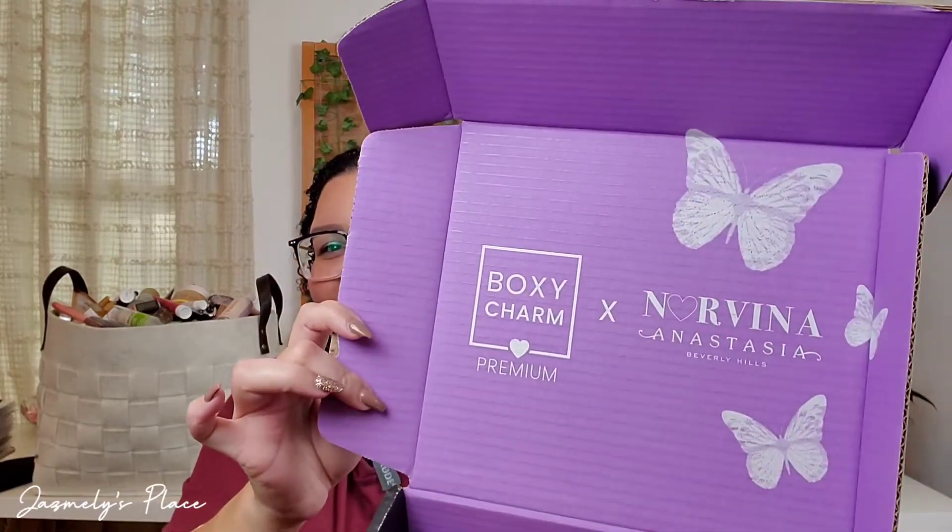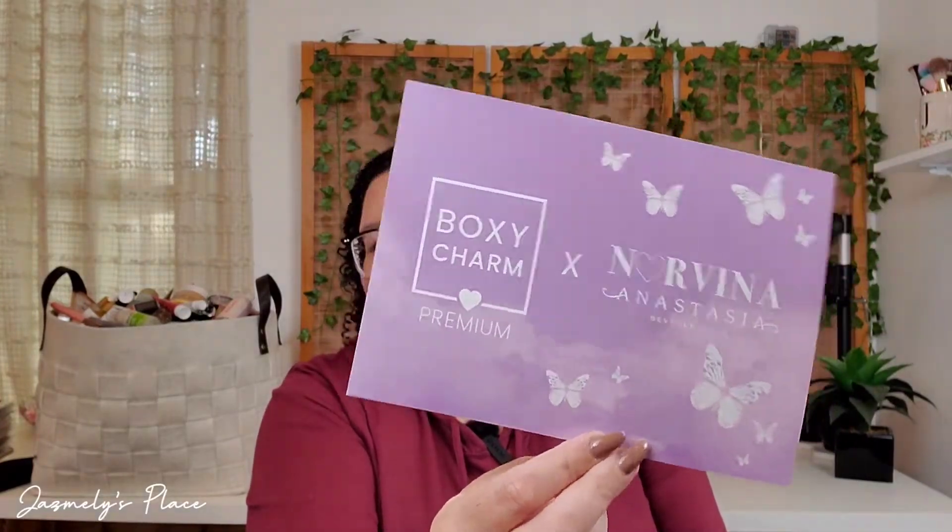I am super excited for this box that I received because this is the premium box which costs $35 a month and it is dedicated to Anastasia Beverly Hills, the Norvina. Let me get the little card that came in — it fell on the ground. All right, so this is the card that we received and it's a dedicated box, very, very exciting. And on the back we have the products and the information for the prices of each product. So let's get into this.